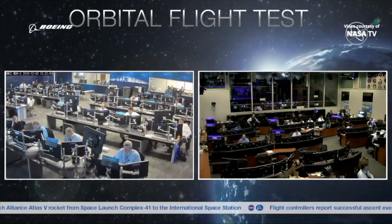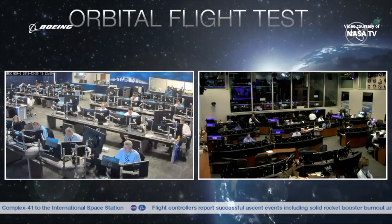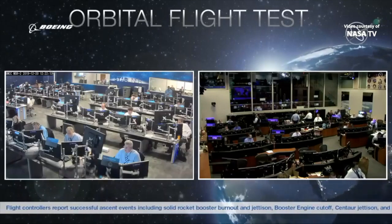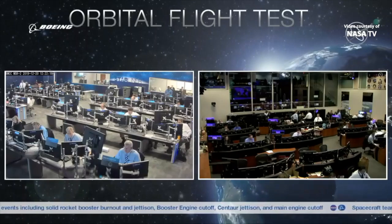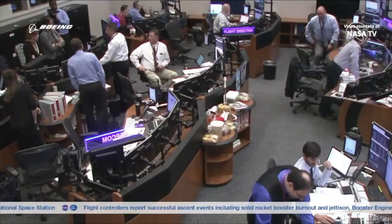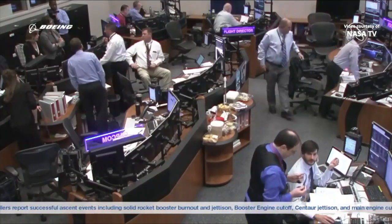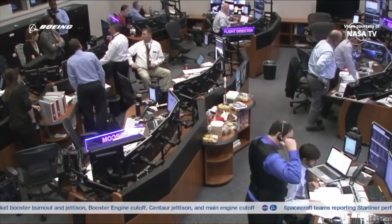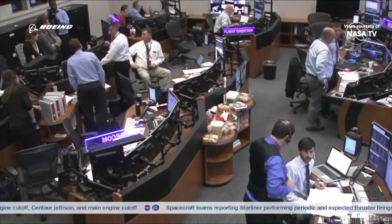We do have an off-nominal insertion reported. We have spacecraft control. Guidance and control teams are assessing their next maneuvers. Spacecraft batteries are good and the spacecraft is in a stable orbit. Here inside Starliner mission control, flight controllers are working through what the next steps for Starliner should be. Flight Director Richard Jones is standing beside the Flight Director console talking with his team members in the room.